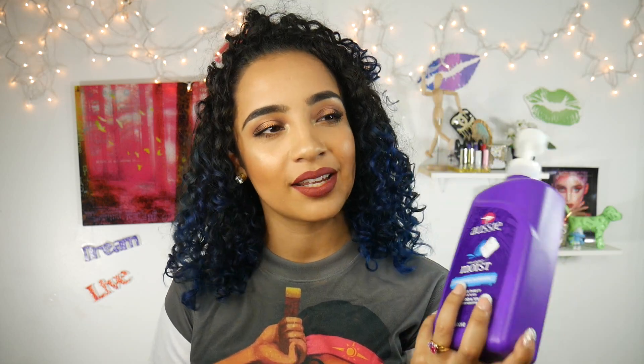Another thing I just discovered about a month ago is the Aussie Mega Moist conditioner. I've heard other curly girls talk about this conditioner but I wasn't sure why it was so good — it's good because your curls just define beautifully with this. It really brought my curls to life.